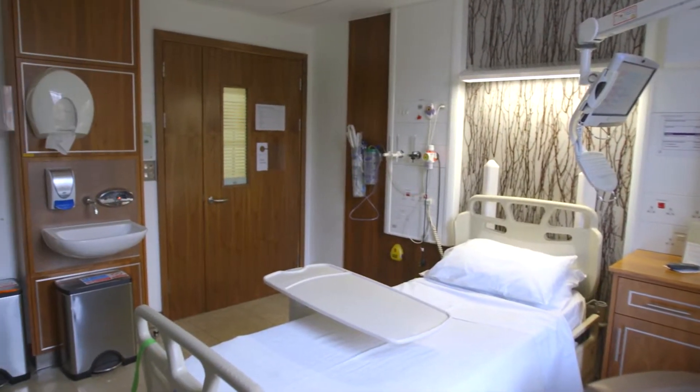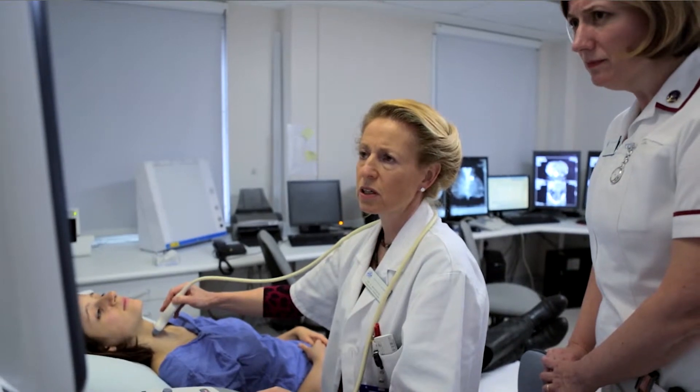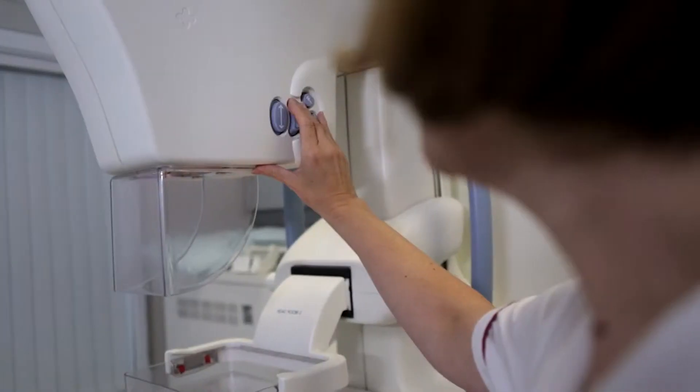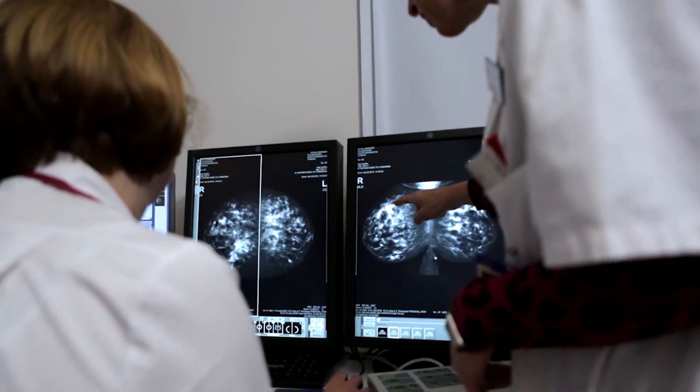Patients can come to the Royal Marsden with a diagnosed cancer or they can be diagnosed in one of our rapid diagnostic and assessment centres. We run a number of early diagnosis breast clinics each week where patients come and have mammography using full-field digital imaging. Other tumours that are diagnosed here in the rapid diagnostic centre are head and neck, sarcoma and skin.